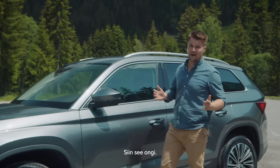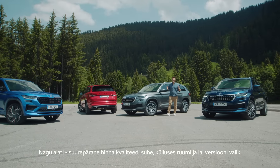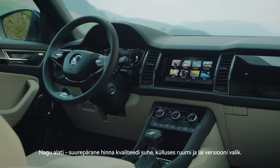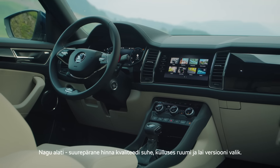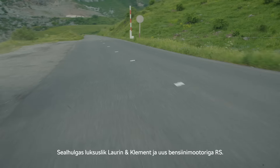So, there you have it. More comfort, new toys, and higher quality. And as always, excellent value for money, loads of space, and a large variety of versions including the luxurious Laurent & Clement and the new gasoline RS.